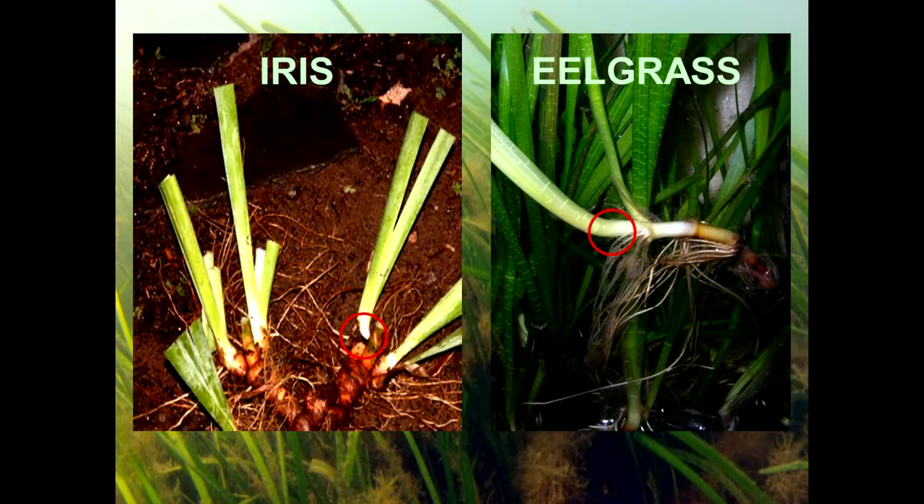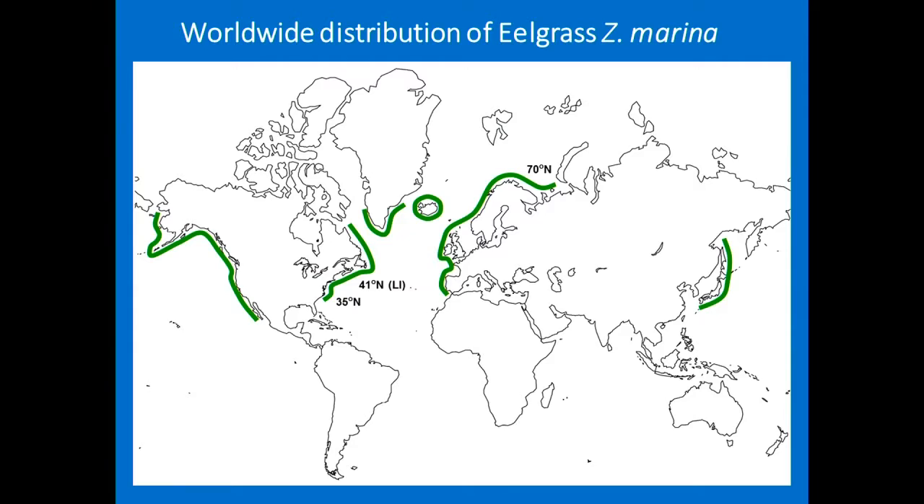The closest plant you'd be familiar with that is similar to eelgrass would be an iris. It grows from a rhizome, has strap-like leaves, roots and nodes. The nodes are where new shoots emerge from. This red circle shows where the meristem is — the actual growing point — and that's going to be important later on as I discuss the impacts of temperature on the species.